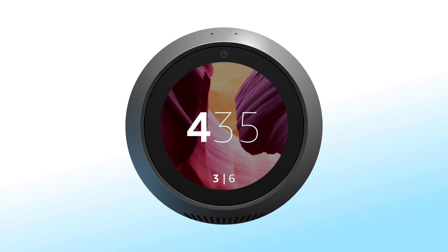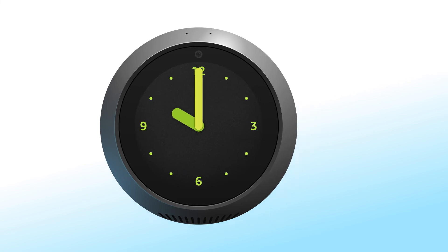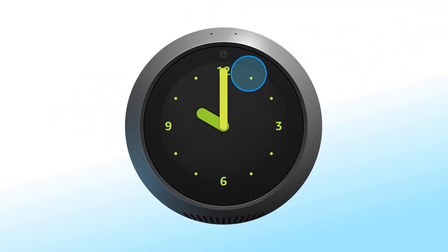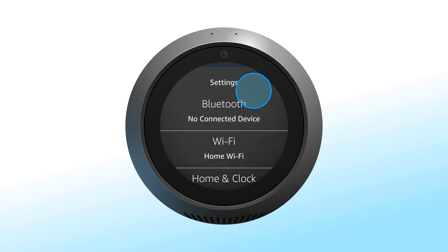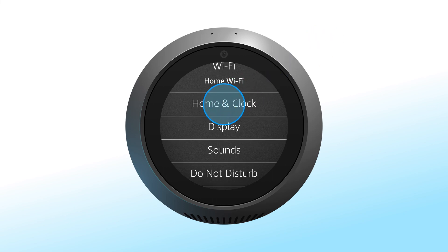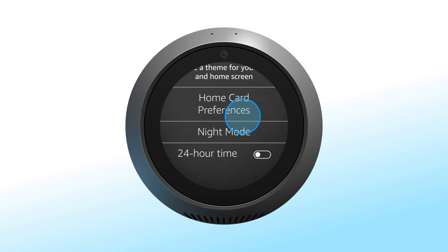Each clock has a night dim version which activates automatically from 10pm to 7am. To change your schedule, say go to Settings, or swipe down from the top of the screen and select Settings. Select Home and Clock, then select Night mode and set your start and end time.